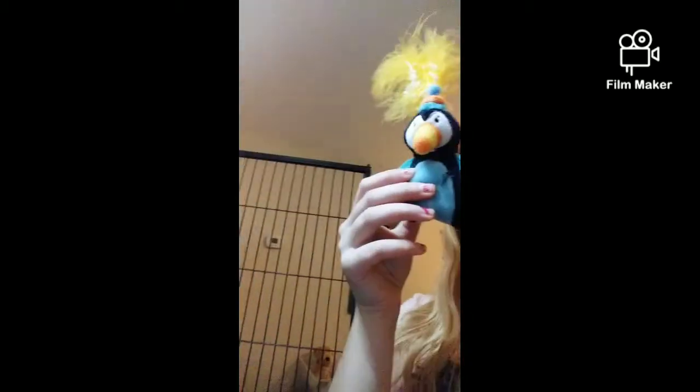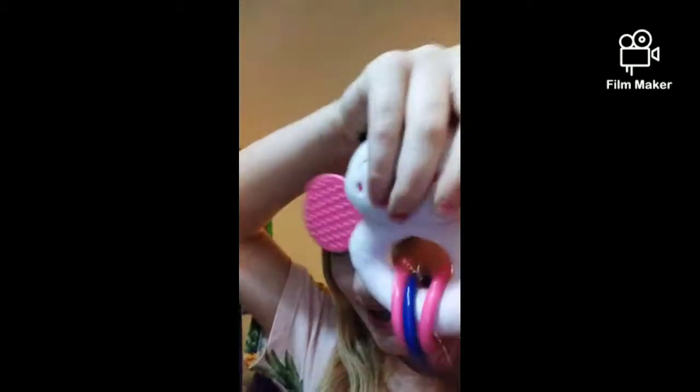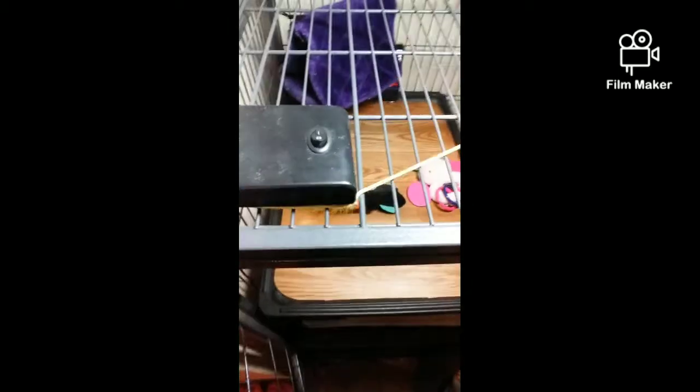Then we have this bird toy — if you touch it a little bit it makes some noise. Then we have this baby toy, I don't know exactly what it is, a little butterfly I think. It looks good and she likes it. And then we have this little contraption with like a stick thing right there.